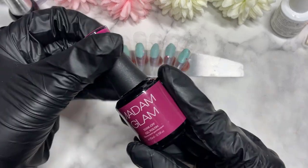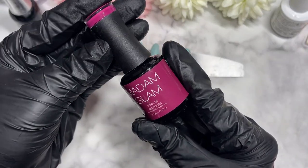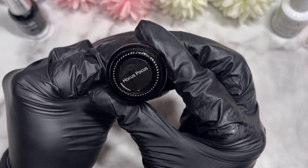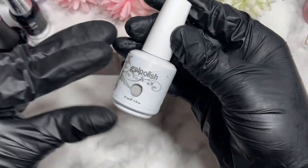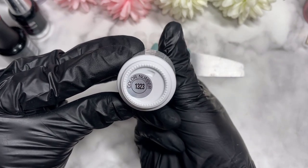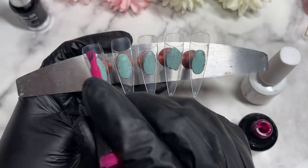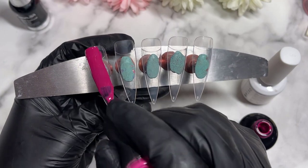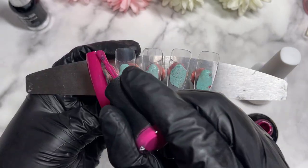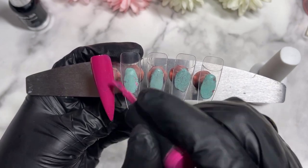Hello my lovelies and welcome back to another video. Today we've got another Christmassy themed video - we've got Hocus Pocus from Madam Glam and we also have a simple white from Cloud Beauty. This one is in shade 132-3. They do another white shade which is a different number - I think it starts with the number three - and they're pretty much the same.